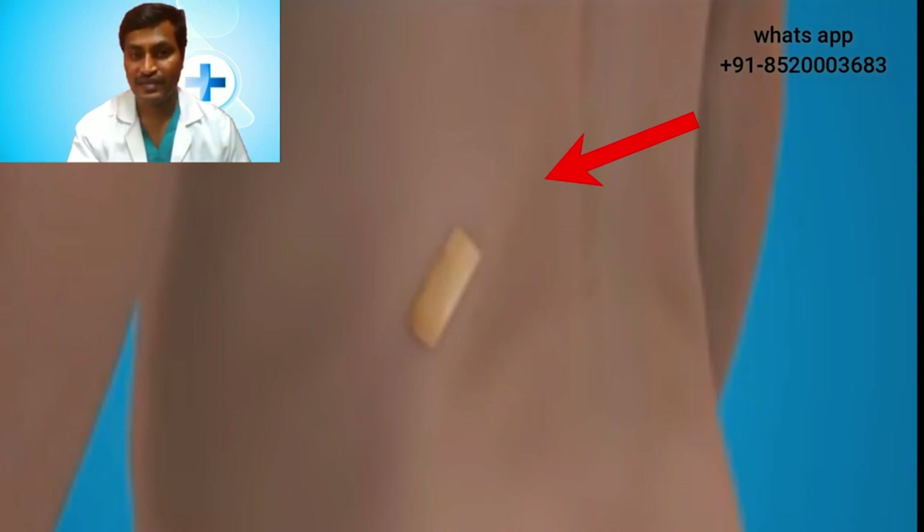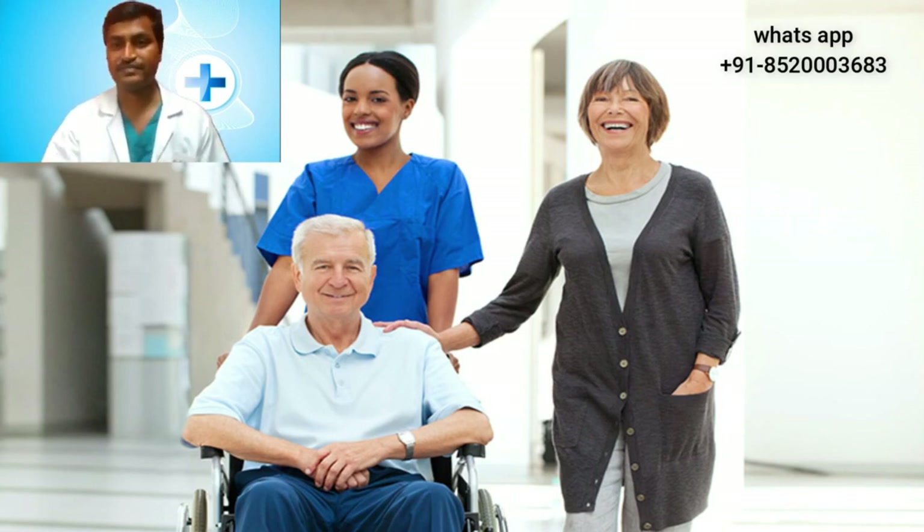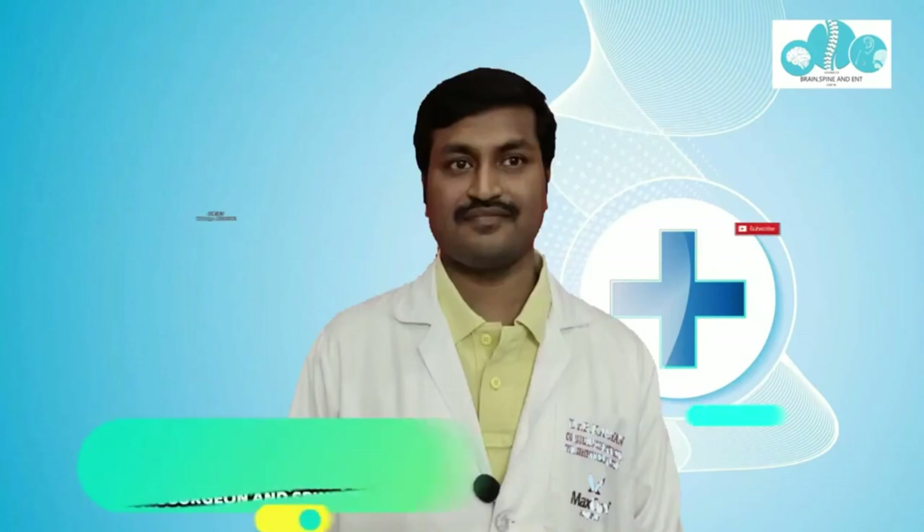The final scar is less than one centimeter. After a successful surgery, the patient is made to walk within one hour and will be ready for discharge on the same day or after an overnight admission. We hope you have understood this new technology called keyhole spine surgery and its advantages. If you want to get it done, ask your surgeon about keyhole spine surgery. Thank you.